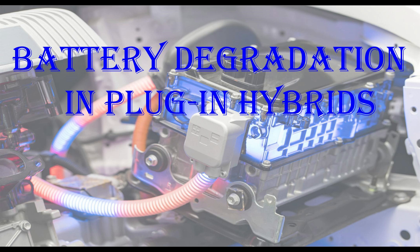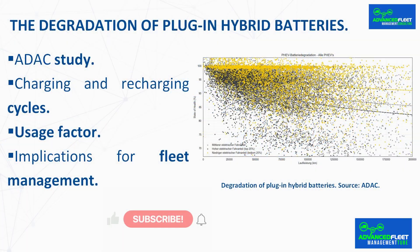Introduction. This class develops the degradation of plug-in hybrid batteries and the implications for fleet management. The degradation of plug-in hybrid batteries — an ADAC study.